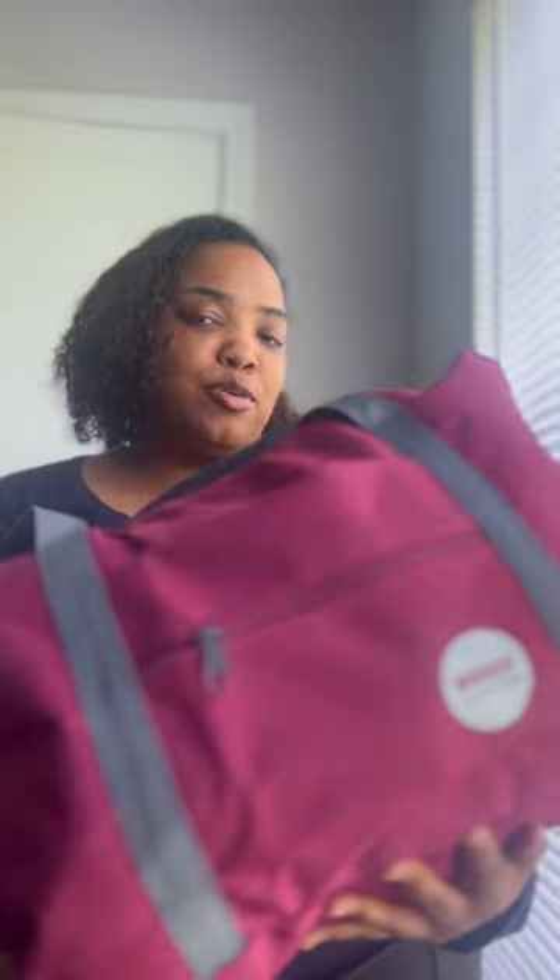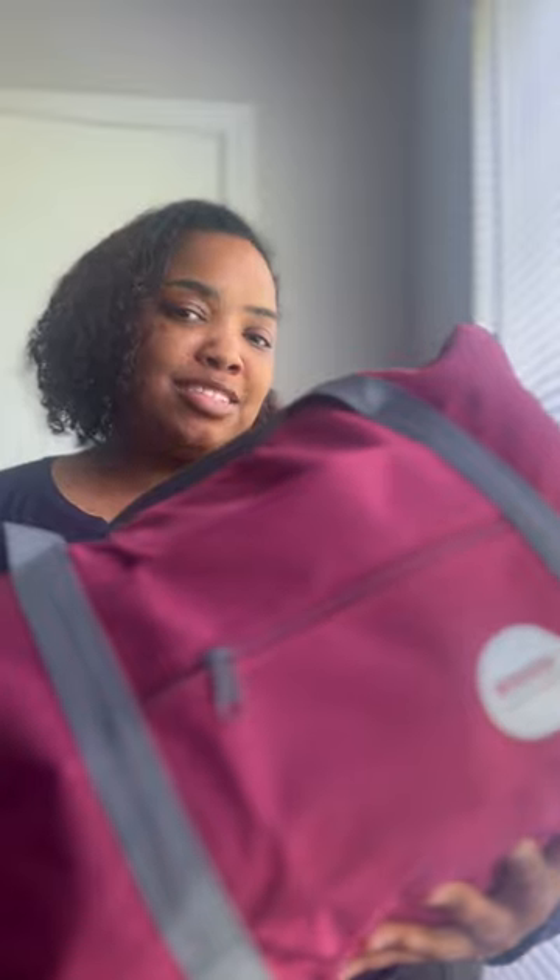I really love this bag — it's super durable. Most importantly, it fits those requirements for that personal item check. Check it out on Amazon and there's a link in my bio.